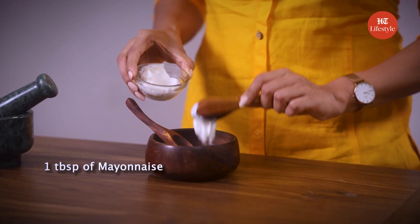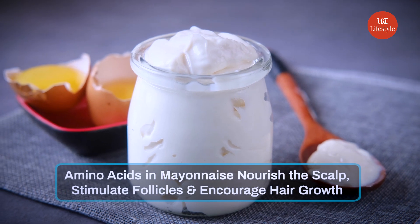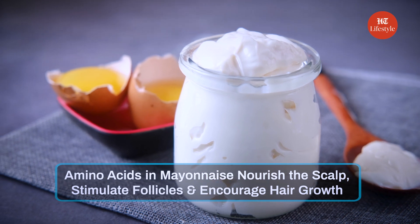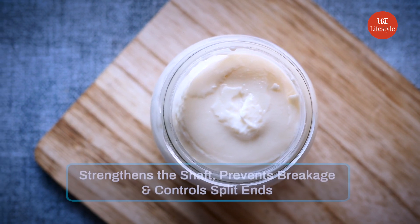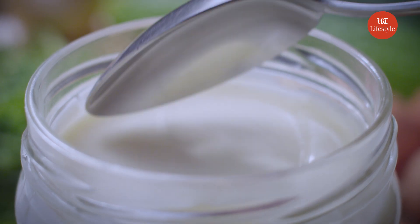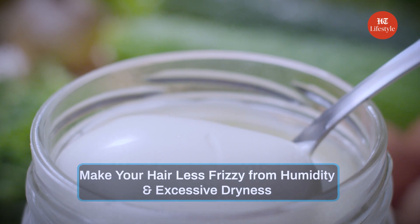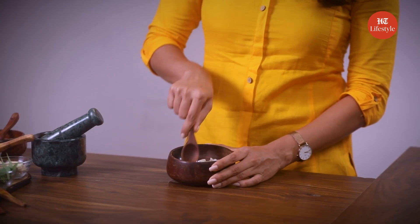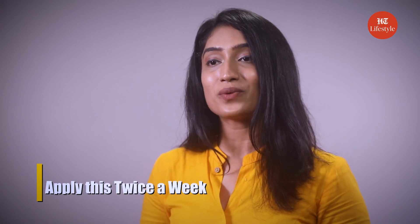Now let's add 1 tablespoon of mayonnaise to make a smooth paste. Mayonnaise for hair? Yes — the amino acids in mayonnaise nourish the scalp, stimulate follicles and encourage hair growth. Mayonnaise also has protein which strengthens the shaft, prevents breakage and controls split ends. And mayonnaise can potentially make your hair less frizzy from humidity and excessive dryness. Mix this well, apply the mixture on hair, leave it for 10 minutes and wash it off with a mild shampoo. You can apply this twice a week.